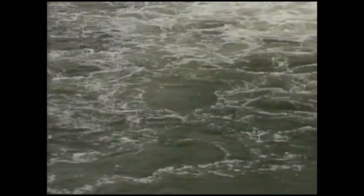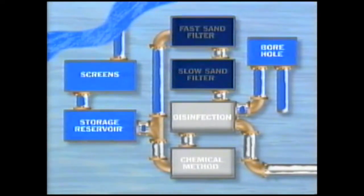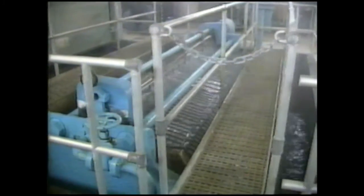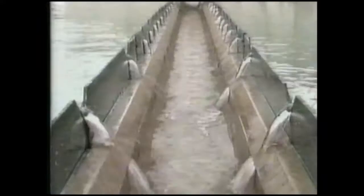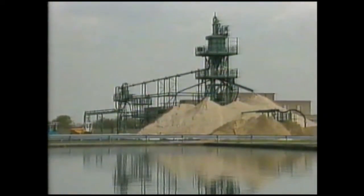The water is now cleaner and ready for further processing. A small number of works use a chemical method to clean the water. Here, the water first goes through a microstrainer or fast sand filter. Then it's treated with a substance which coagulates or binds the very small particles together, making them heavier. The particles can then fall to the bottom. The clean water is taken off and filtered to remove the last of the very fine particles.